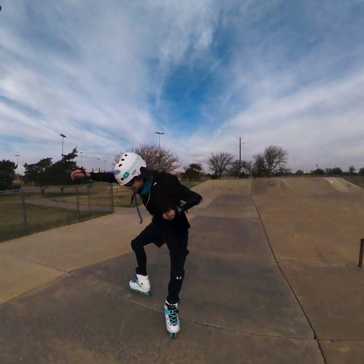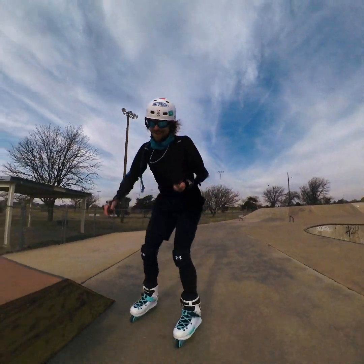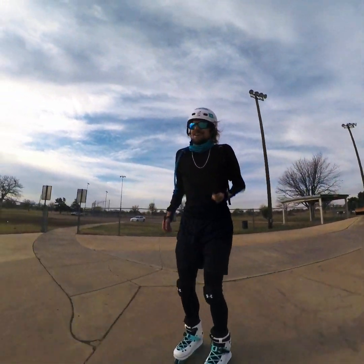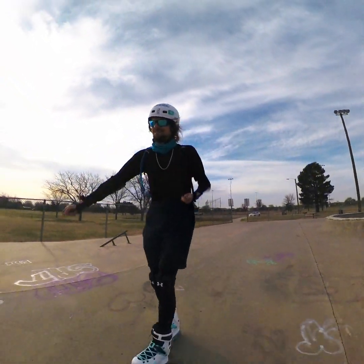Mohawks are weird on flat compared to rockers — you just don't have that maneuverability. The first mohawk I did yesterday was weird on flat.